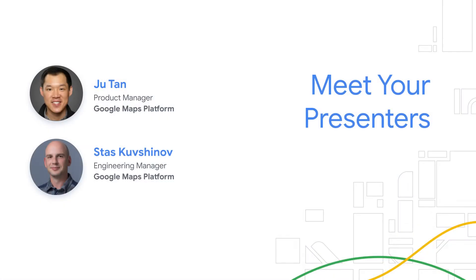I'm Joo Tan, Product Manager on the Google Maps Platform team, and joining me today is my colleague from Engineering, Stas Kushnov. Together we will cover the latest in Maps styling and customization from Google Maps Platform. In this webinar, Stas and I will cover four key styling features that will help you customize your maps more than before — whether you're looking to customize the base map or bring your own data to display on the map, we have you covered.